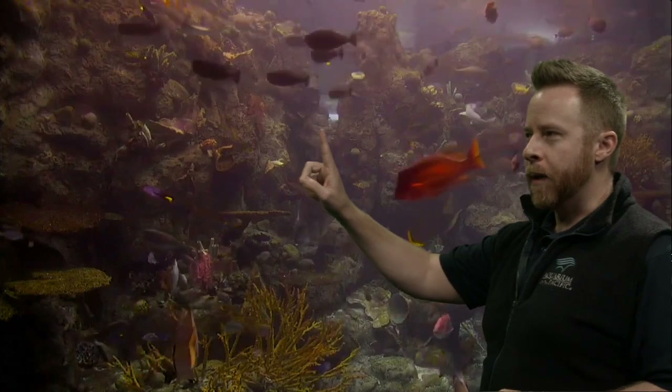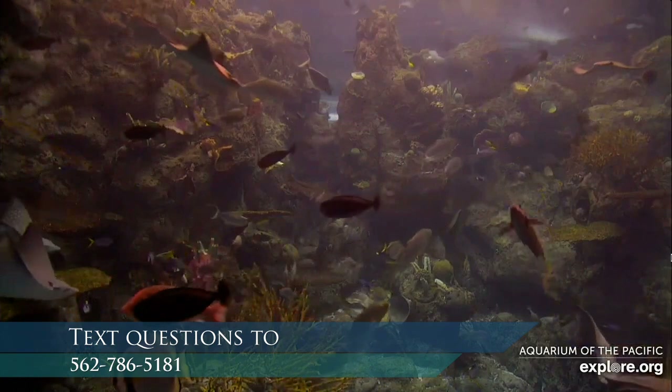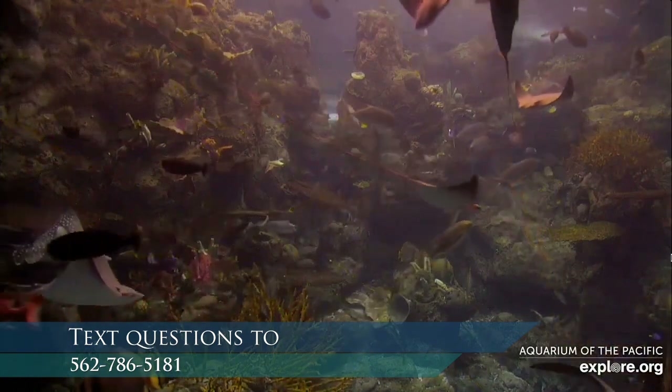Did you find anything else that might be a way to survive? We talked about fins very briefly — fins help them survive. Remember to text some questions in to our number.